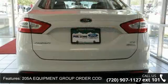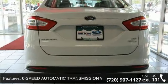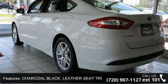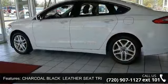Knee airbag, heated mirrors, brake assist, steering wheel audio controls, remote trunk release, traction control, white platinum metallic tri-coat, and Bluetooth connection.